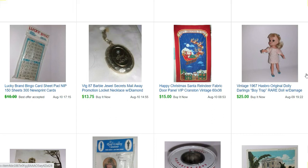This is just a Christmas fabric panel that sold for $15. I have a Barbie Jewel Secrets mail-away — it's like a little locket you could send in some points for to get with your Jewel Secrets Barbie doll. I want to give a shout-out to a viewer who bought this and actually made a video opening it on her Instagram — I'll try to connect that down below. She made a really cute video.